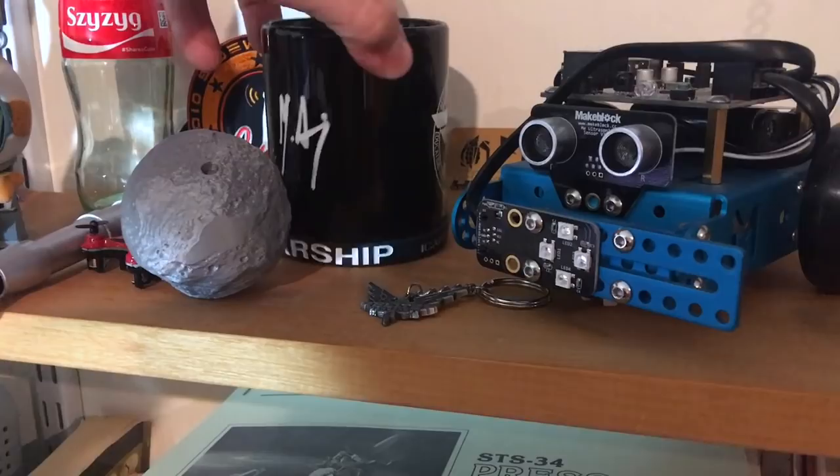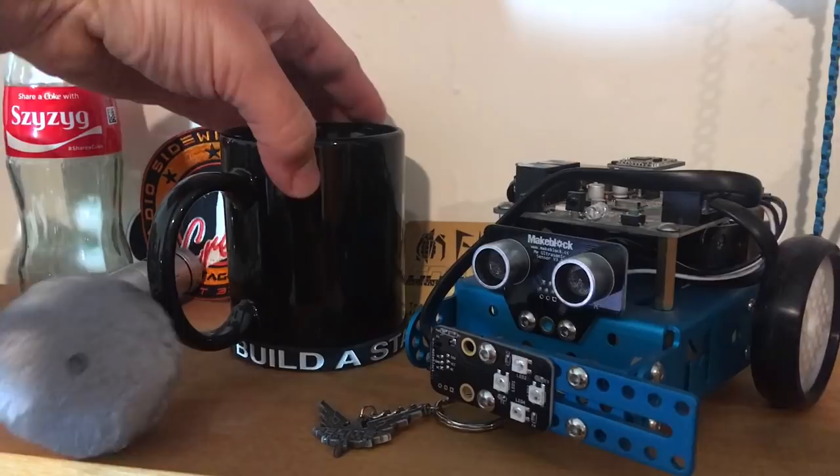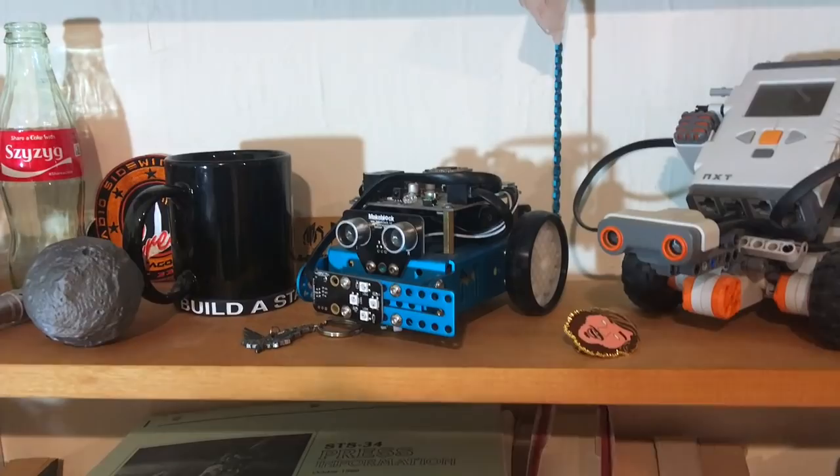Miguel Alcubierre was at that conference and I got a signed mug from Mr. Warp Drive himself. I also almost dropped my asteroid on the earth, which we know would be really dangerous.